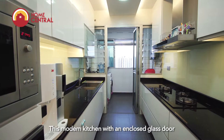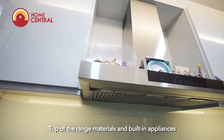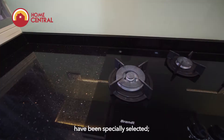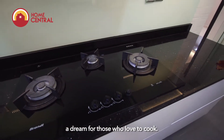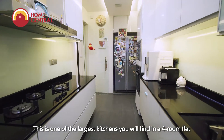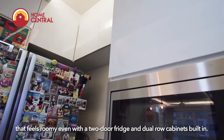This modern kitchen with an enclosed glass door balances functionality with form. Top-of-the-range materials and built-in appliances have been specially selected — a dream for those who love to cook. This is one of the largest kitchens you will find in a 4-room flat, and it feels roomy even with a 2-door fridge and dual-roll cabinets built in.